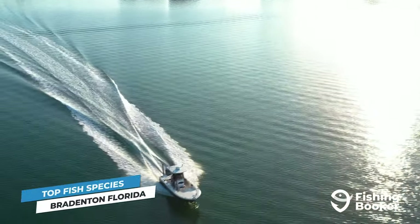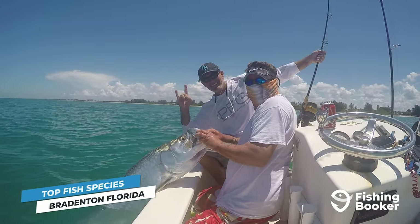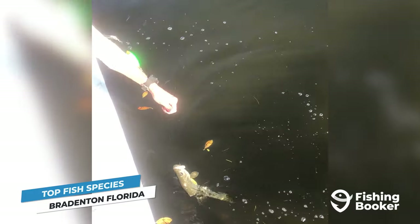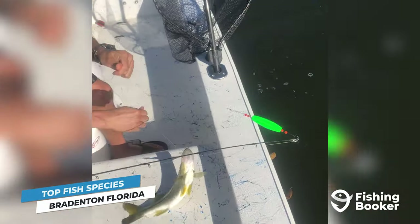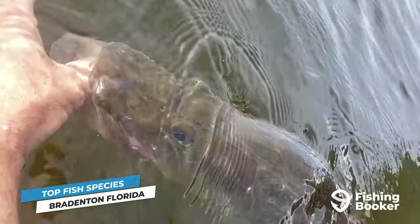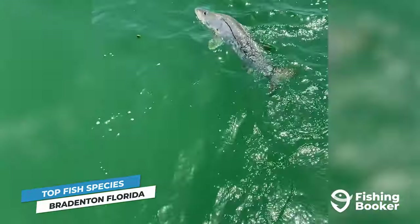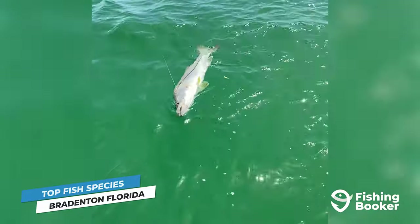Bradenton has a diverse fishing landscape at its disposal, meaning you can catch a variety of both saltwater and freshwater species. Kicking things off are the undisputed inshore kings: snook. From slobs to slot-sized fish, you'll find them in warm and shallow areas across both saltwater and freshwater fisheries in Bradenton. The season for snook fishing peaks in the summer months, which is also the best time to get in on some world-class sight fishing. Since they spook easily and put up a pretty good fight, having some angling experience will put you in a better position to hook one.